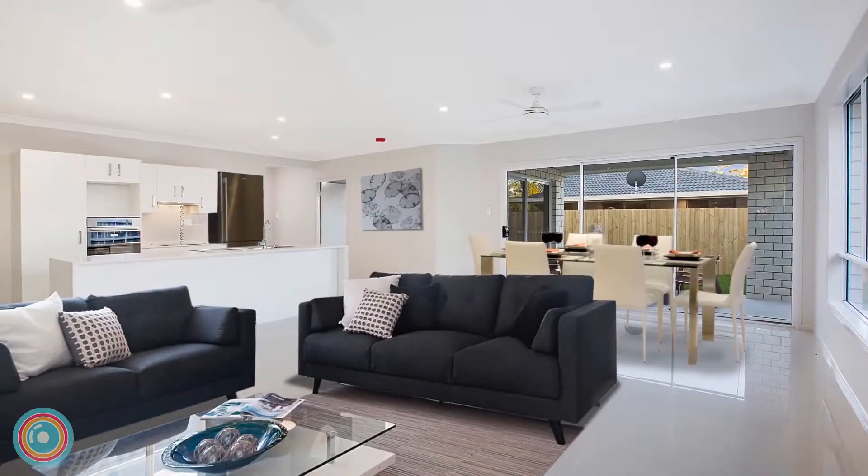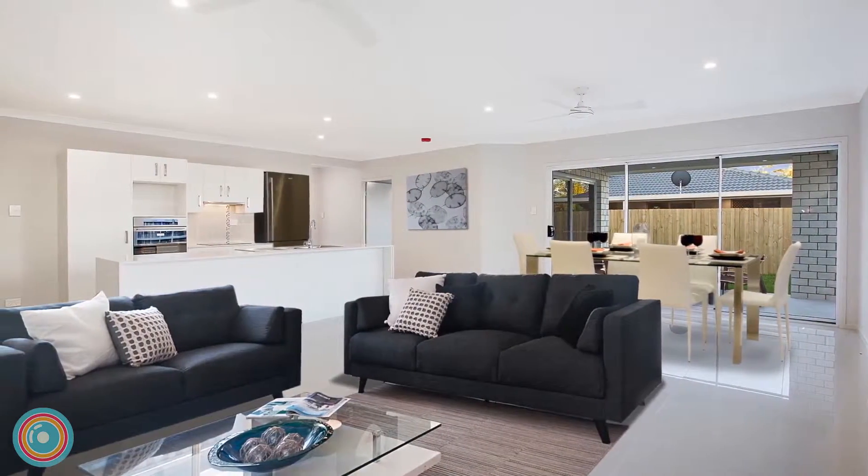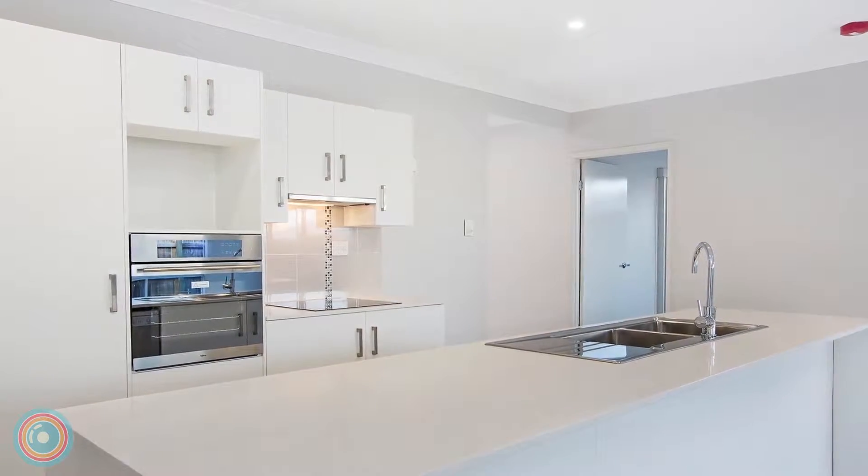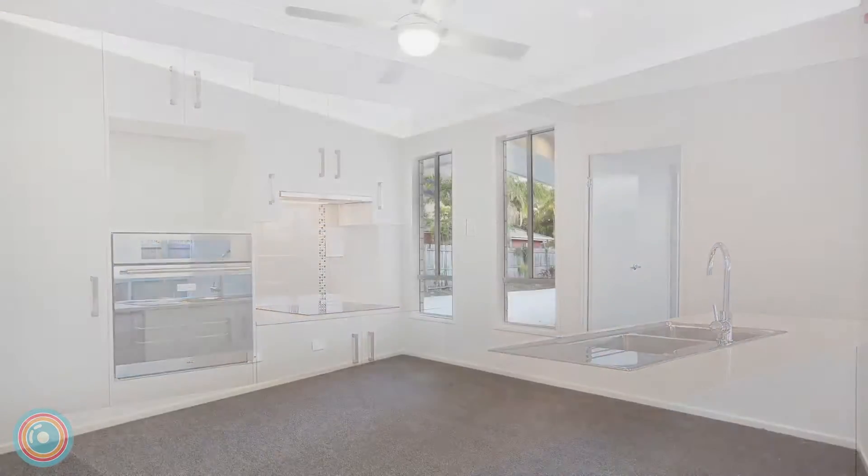The open plan living and dining room features premium porcelain floor tiles and adjoins the quality kitchen that presents a large island breakfast bar and stainless steel appliances.